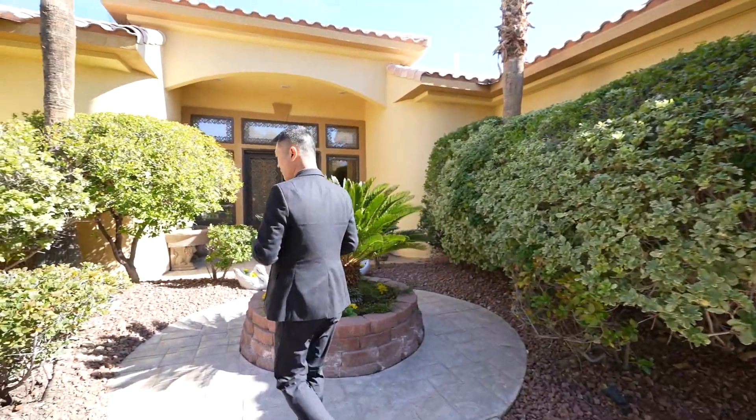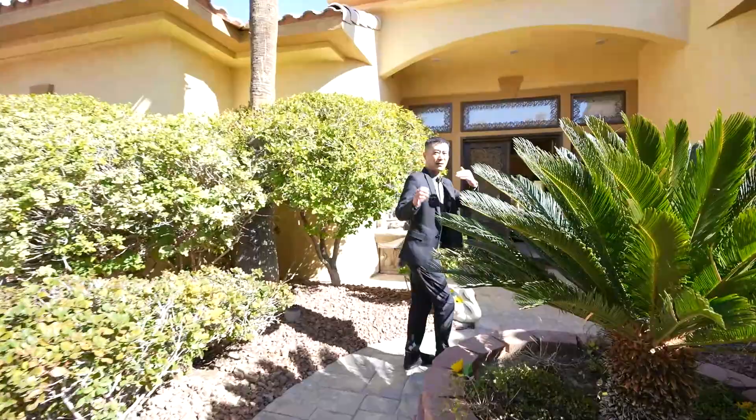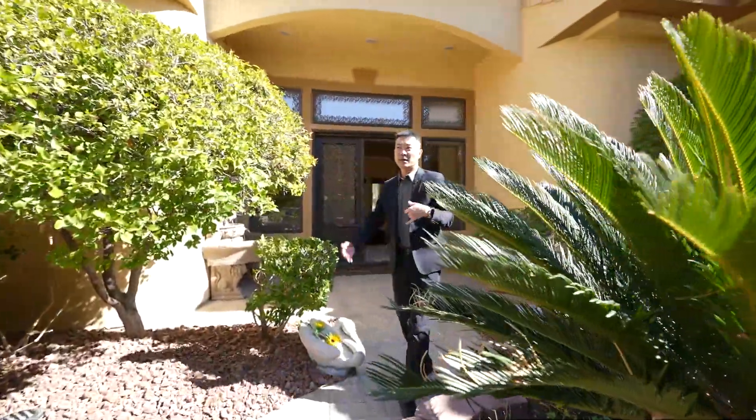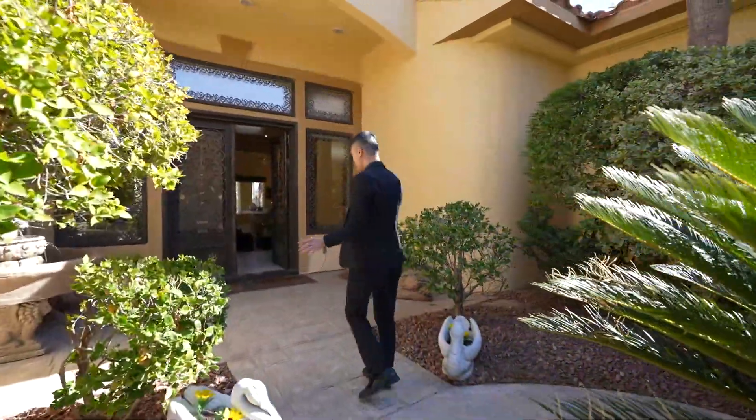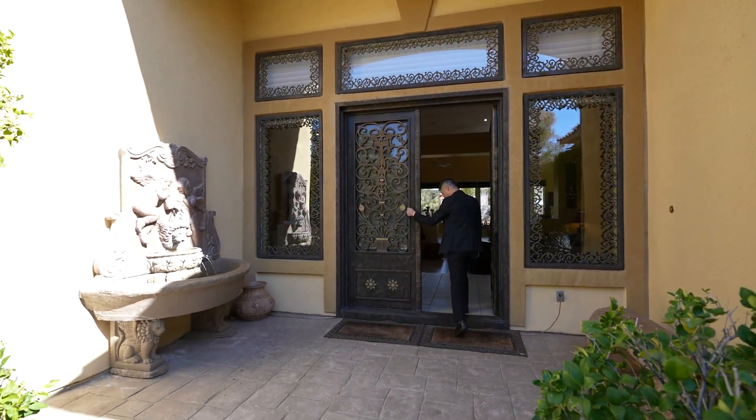We're going to go in the front entrance. There's a lot of landscaping here, a lot of privacy — the house is set back quite a bit from the street. You've got your water feature and a beautiful metal door here.